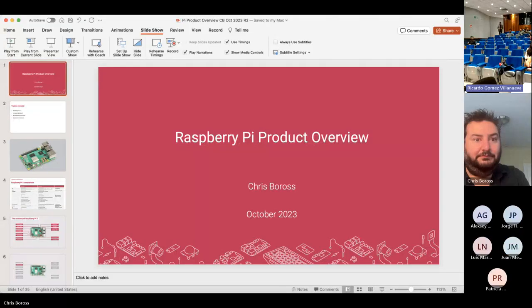My name is Jonathan Mesa, representing New York, New Mexico. At this conference event, we have invited Chris Boris from Raspberry Pi, and he's going to talk about the new models and stuff.